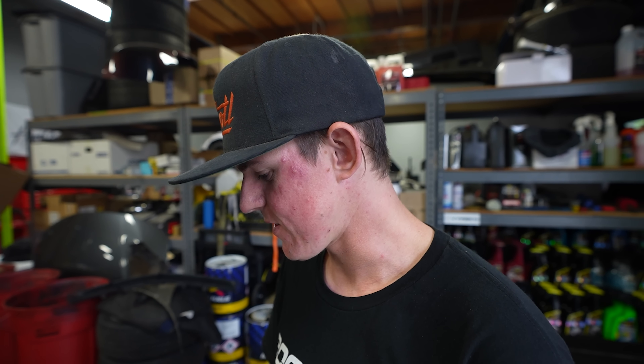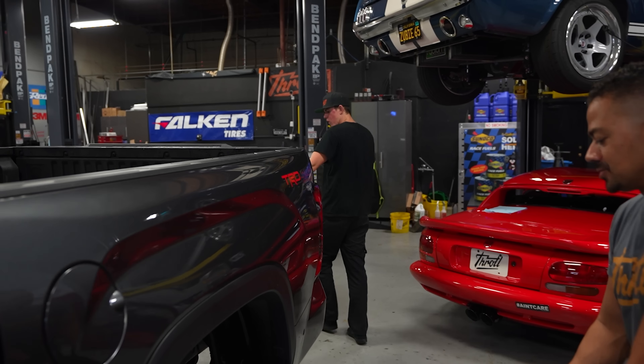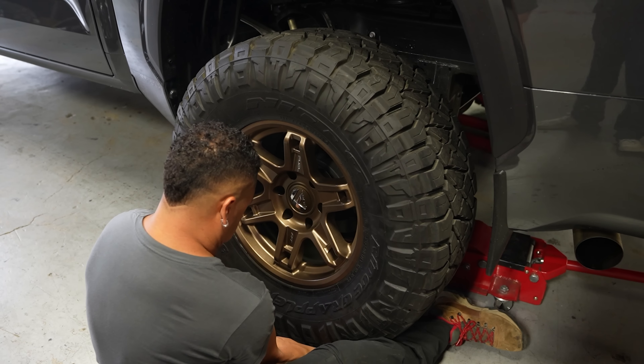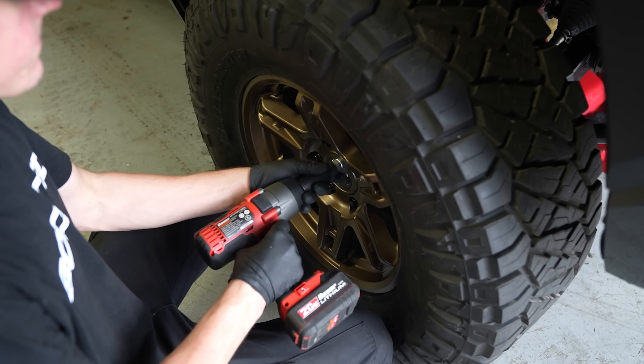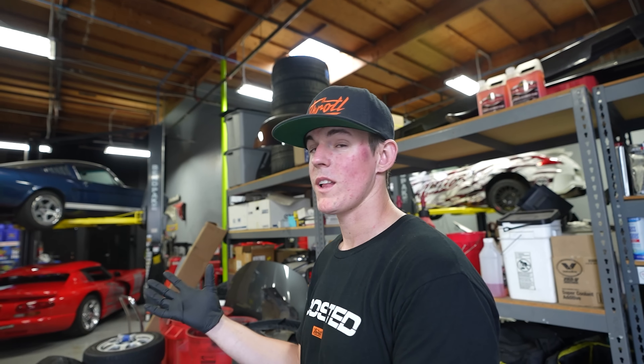We have the stock wheels back on while we wait. Our 35s just got here — they're mounted up on our Fuel wheels. Let's get the back first. After seeing it on 37s, back to stock, and then to 35s, it's not a huge noticeable difference — it is a little bit smaller, but it still has the same appearance. The big high-up frame and the big meaty tires still make a good look.